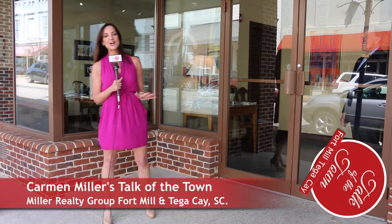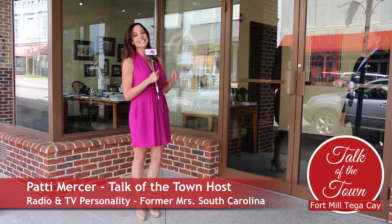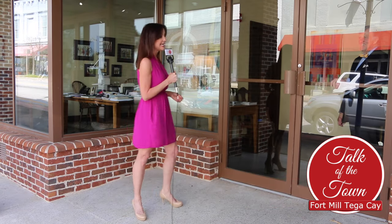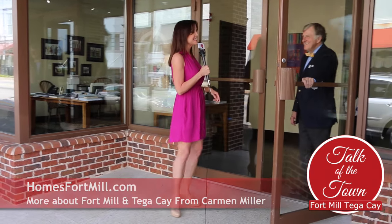Hello and welcome to Carmen Miller's Talk of the Town Fort Mill. I'm your host Patti Mercer, standing in front of Hanauer Ties on Main Street Fort Mill, and I'm about to find out — and you are too — what's in a bow tie.